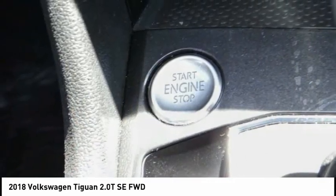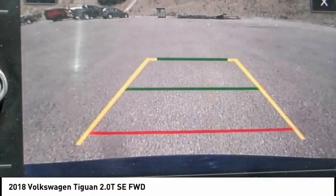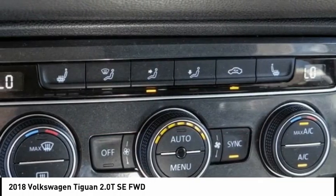Rear window defroster, rear window wiper, heated front seats. This vehicle offers reliability and good looks at a great price. So come in and take a test drive today.